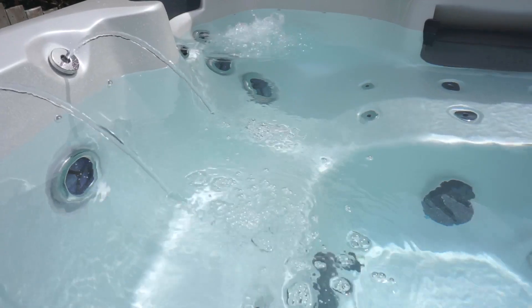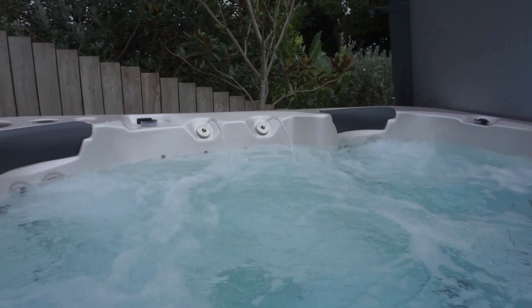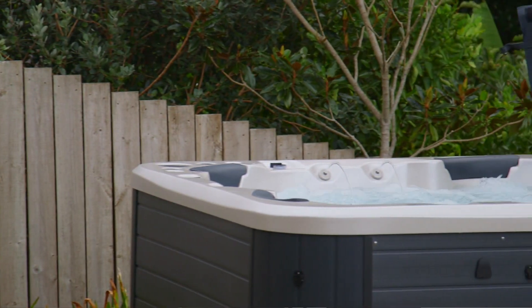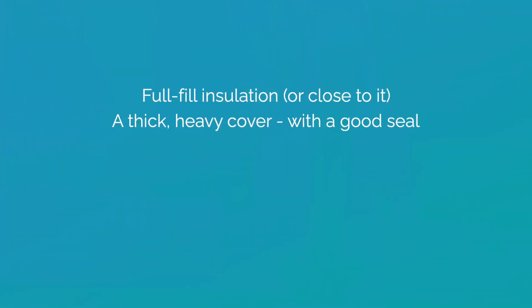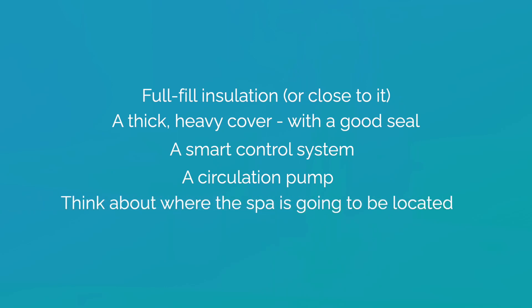There's no escaping it — whatever spa you buy will cost you money to run. However, there are things you can do to make sure it's energy efficient. The most obvious is to buy a better quality spa at the start; while a cheaper spa might seem attractive, it will likely end up costing you more to run. To reduce electricity usage, look for a spa with full-fill insulation or close to it, a thick heavy cover with a good seal, a smart control system, a circulation pump, and finally think about where the spa is going to be located.